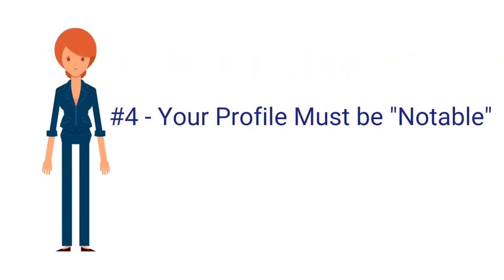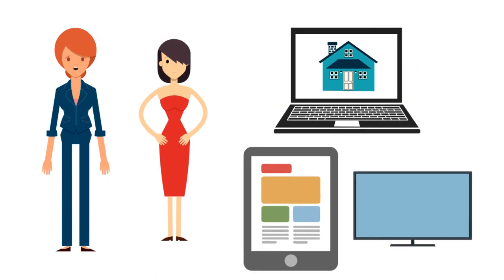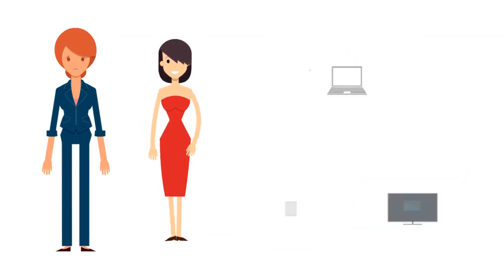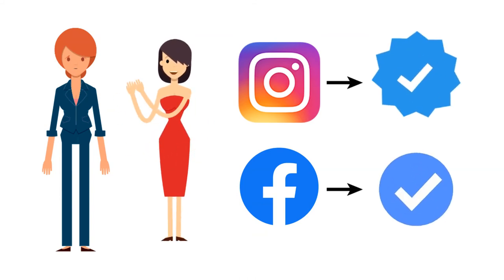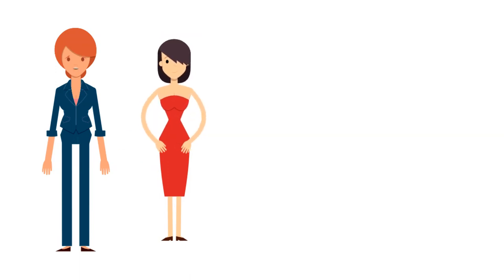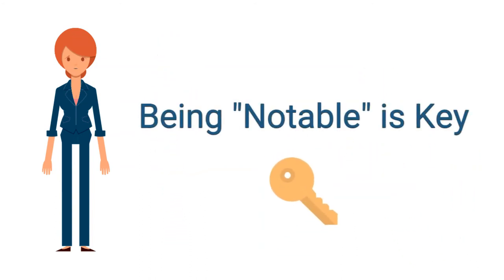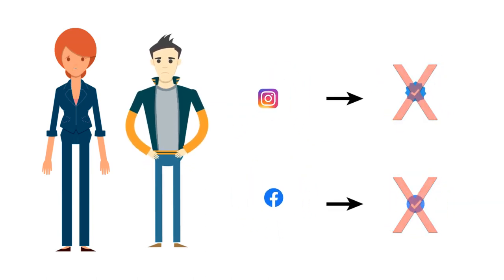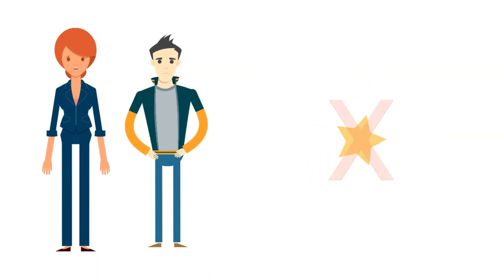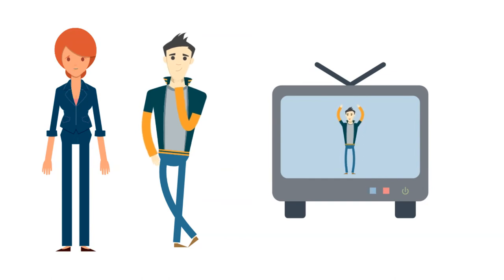The last requirement is that your account or profile has to be notable. You've got to be well known or highly searched for — not because you're promoting ads of yourself, but because you're genuinely appearing all over the place, like in the news. This is why Instagram or Facebook will ultimately decide to award a verification badge: to ensure the public doesn't get confused about who the real person is versus impersonation accounts. If you've applied before and haven't received it, chances are you don't have that notability factor — not that you aren't popular, but that there aren't people impersonating you or a big enough presence in the news to cause confusion.